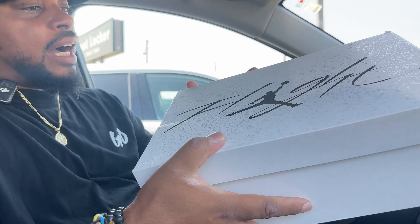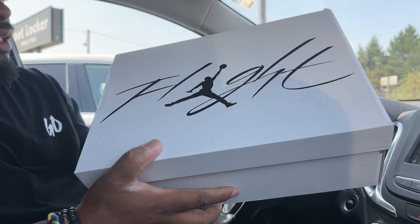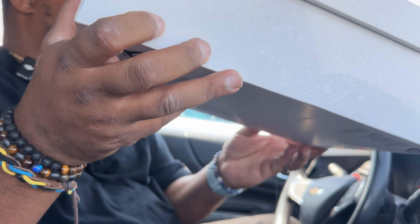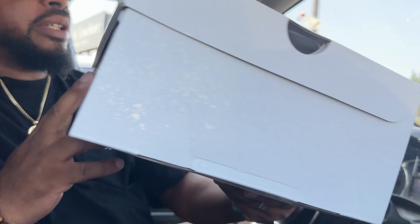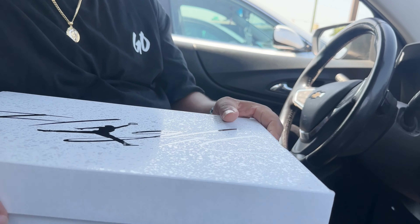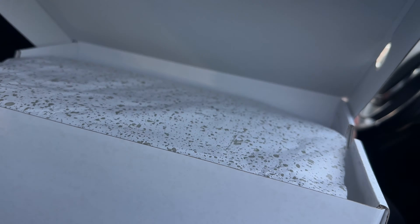I might have to grab these — they still got the KD4 Weatherman and the Nerf joints here on the east side. I had these in high school when they originally released. They're still going for $200. And these Black 23s coming out — all black with white highlights — super dope, can't wait for those.